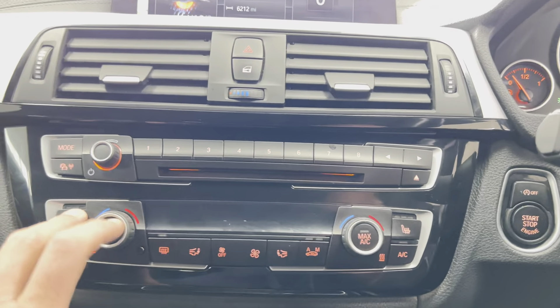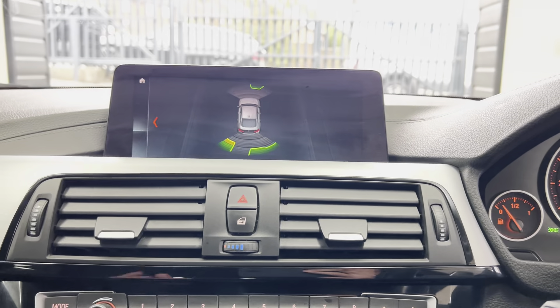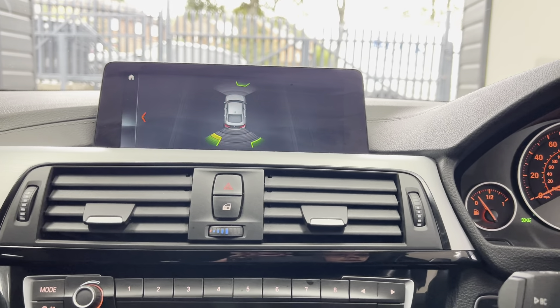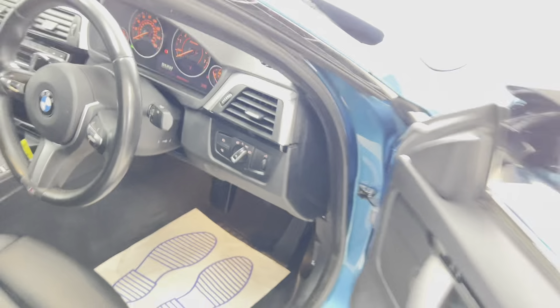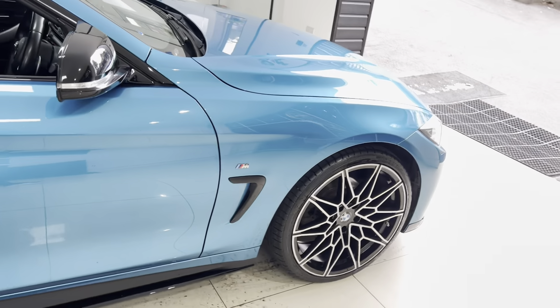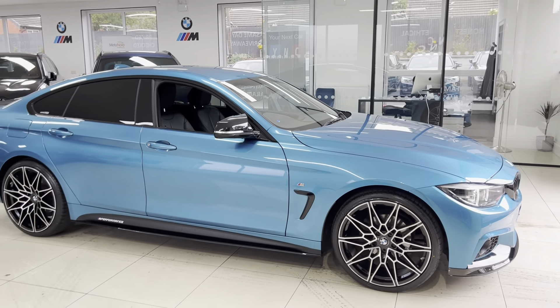You've also got dual automatic climate control with heated front seats, and there are the front and rear parking sensors. So there's a look around another superb Grand Coupé in Snapper Rock Blue. If you'd like to know more, simply check the description box. Thanks for watching — take care, bye bye.